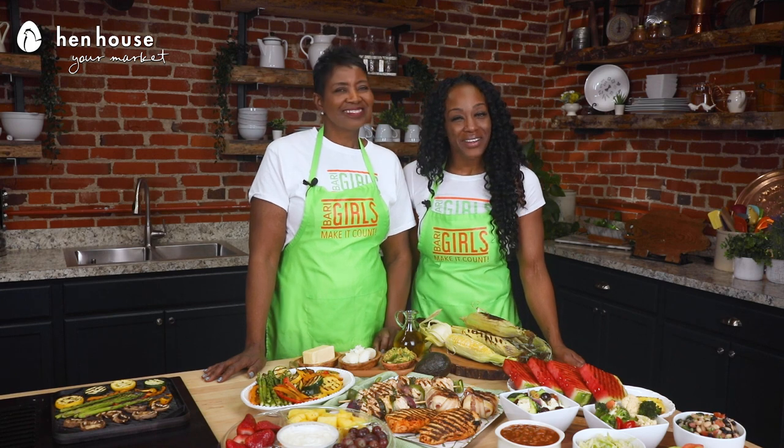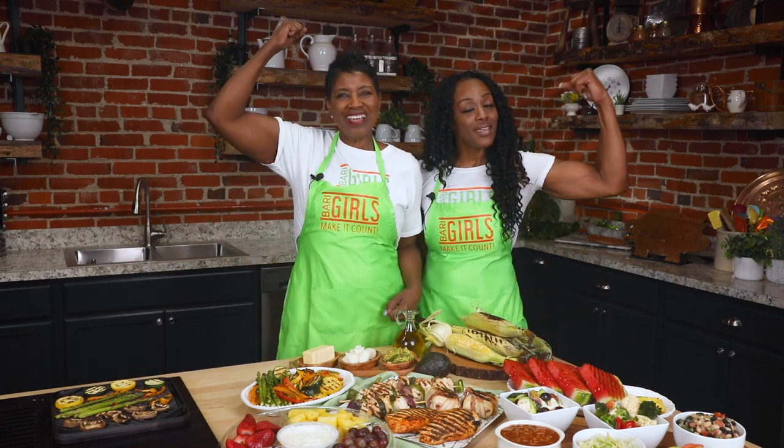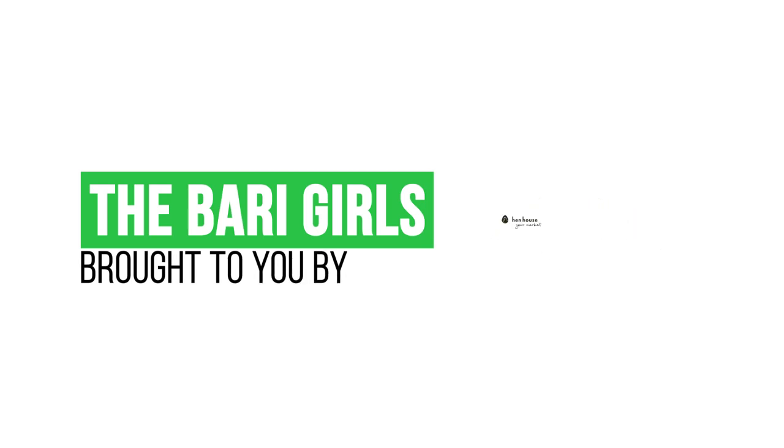Let Henhouse take the prep out of your event and go have fun. Don't forget to leave a like and follow us, the Berry Girls, for more healthy, flavorful, and fun recipes. When you try this at home, please leave us a comment and let us know how you make it count. The Berry Girls are brought to you by Henhouse. Berry Girls out.